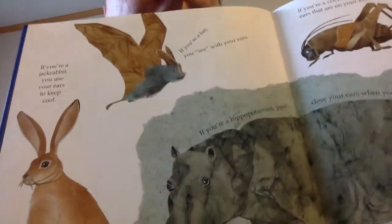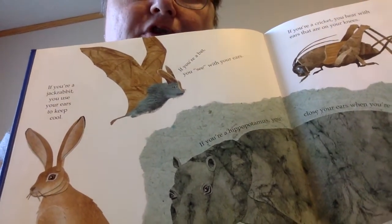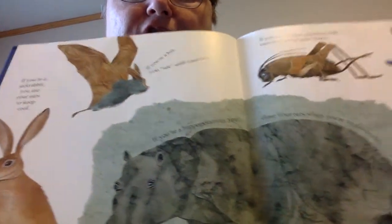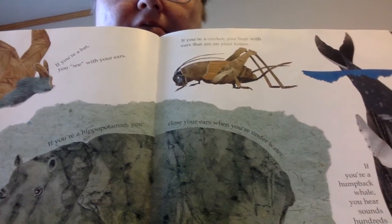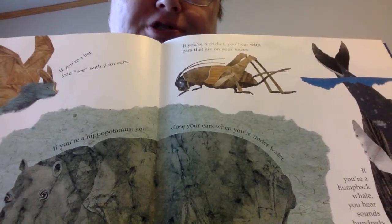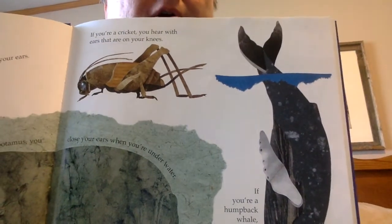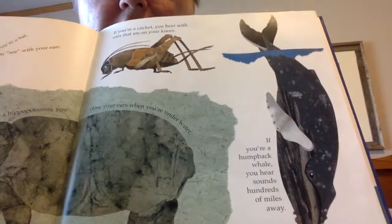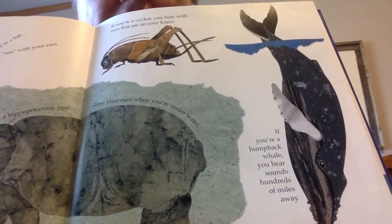If you're a jackrabbit, you use your ears to keep cool. If you're a bat, you see with your ears. If you're a hippopotamus, you close your ears when you're underwater — that would be helpful because I get ear infections sometimes. If you're a cricket, you hear with ears that are on your knees. If you're a humpback whale, you hear sounds hundreds of miles away.